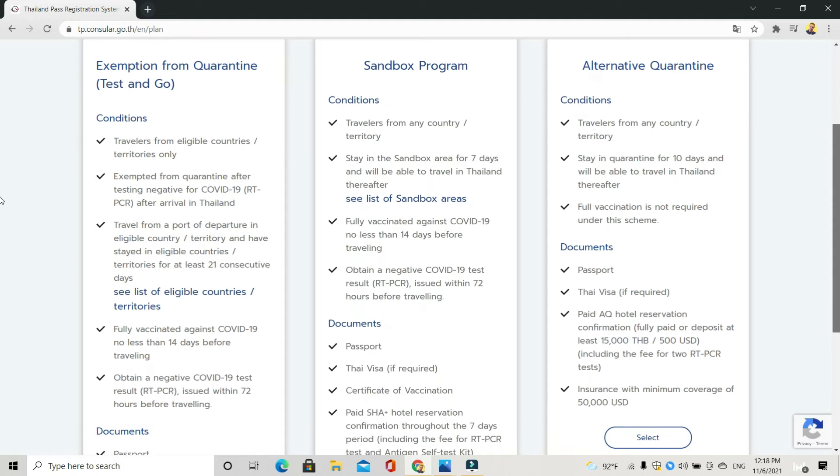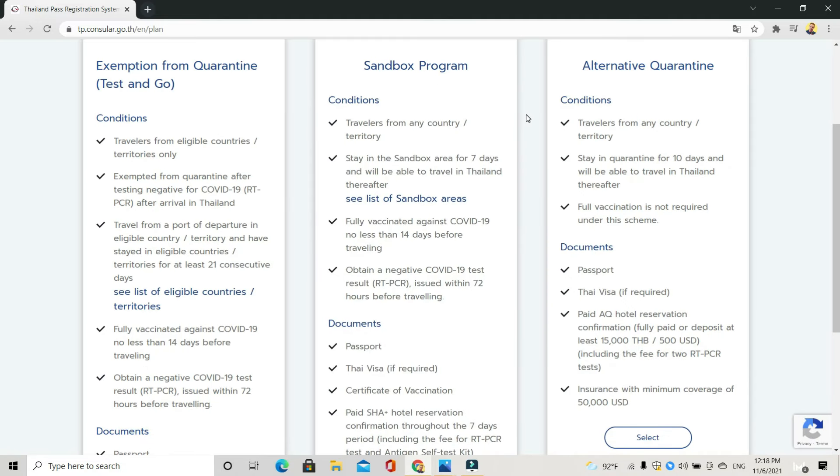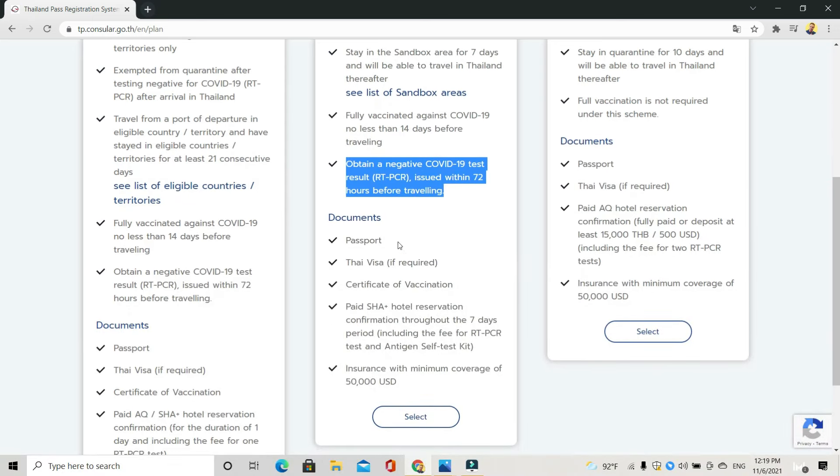So that's the exemption from quarantine. The Sandbox program: if you are not from one of the 63 eligible countries, you can register for the Sandbox program, which is essentially seven days in quarantine. However, you can leave the hotel room during that time. The Phuket Sandbox is one option — I did that. You can also do the Samui Sandbox; there are various other sandboxes around the country. You can go to any one of those locations and quarantine there for seven days. You've got to show you're fully vaccinated against COVID-19 and have a negative PCR test result 72 hours before traveling.